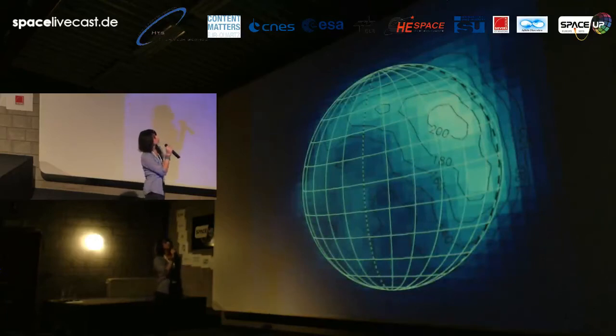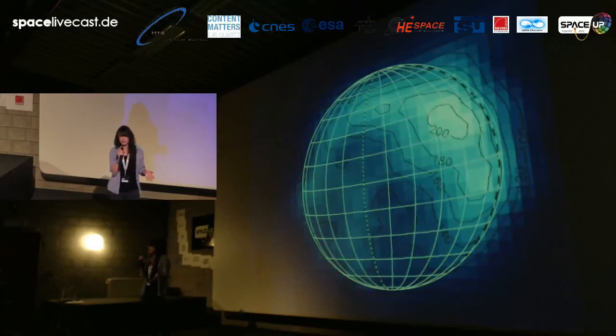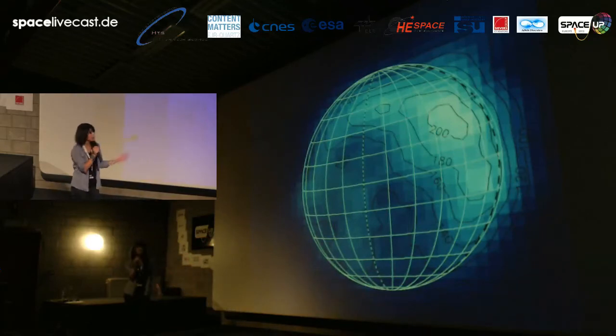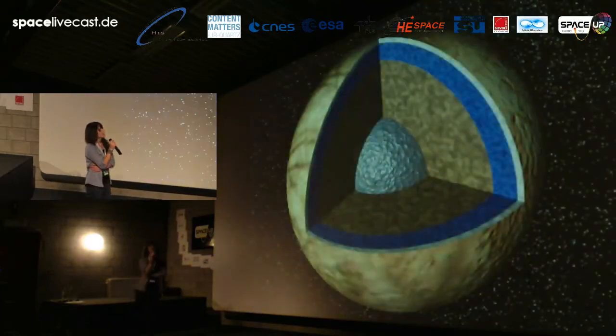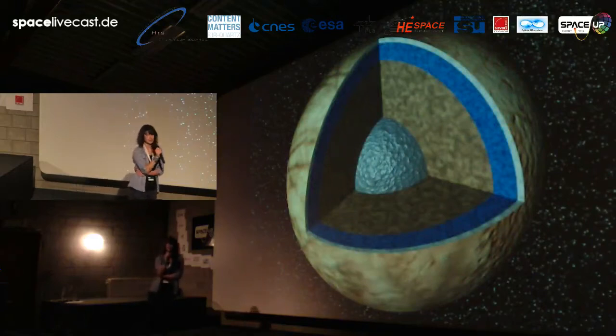This oxygen creates a thin layer of ozone. We can see here the density of the ozone, and we can say that this is some kind of atmosphere of this moon. Now let's have a look inside Europa.